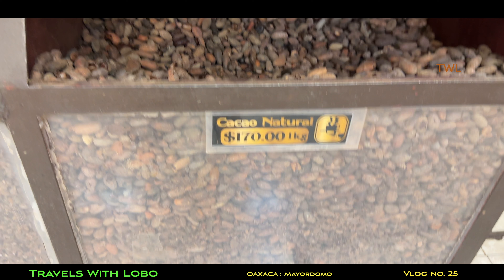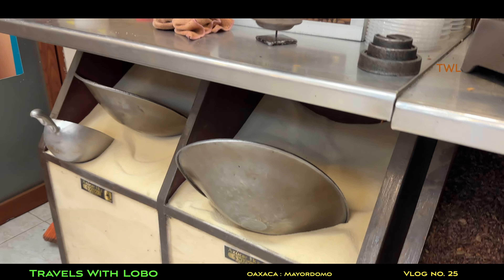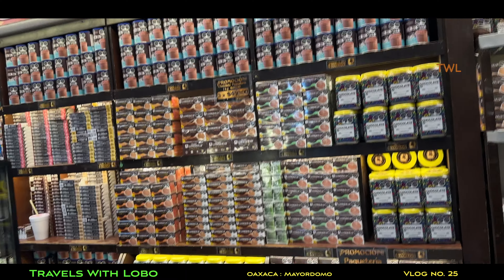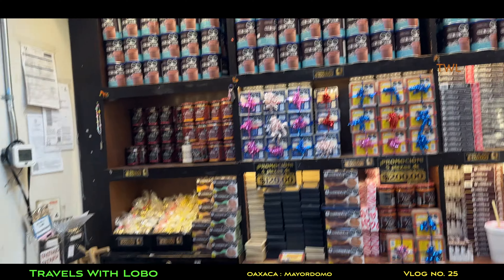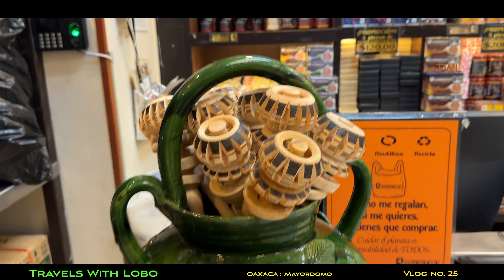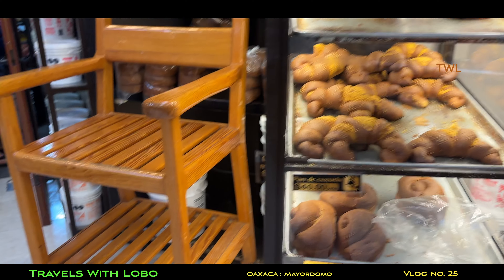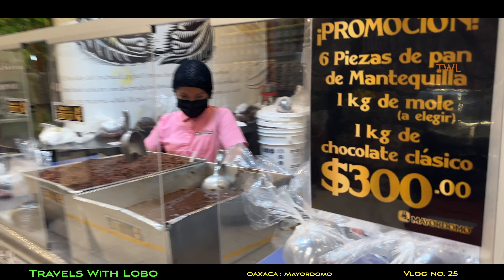And here we get to those ugly beans — the cacao beans. They may be ugly, but that's the only way you can make chocolate. And there is reference to the famous mole that Mexico is famous for, which also contains cacao.